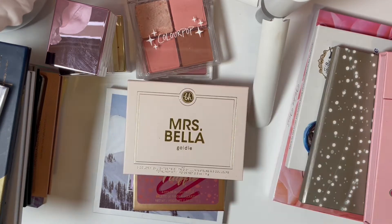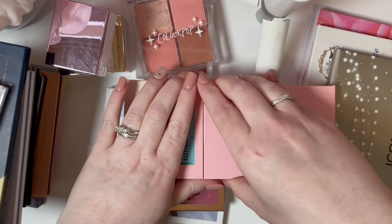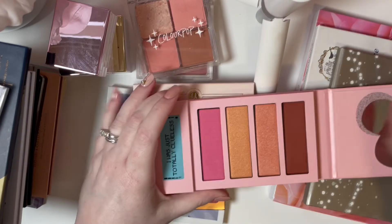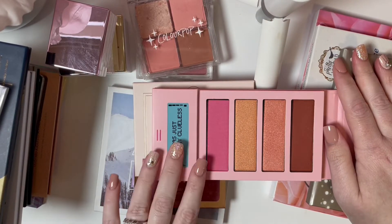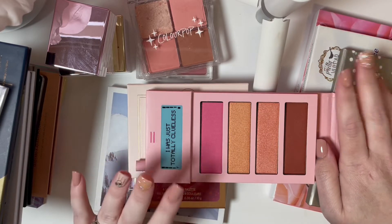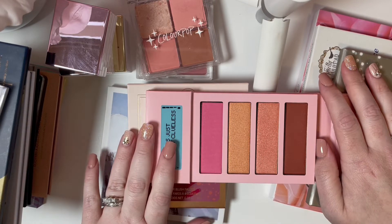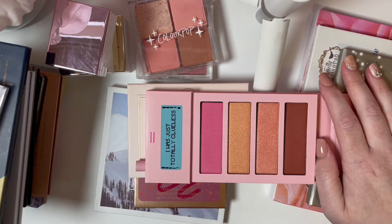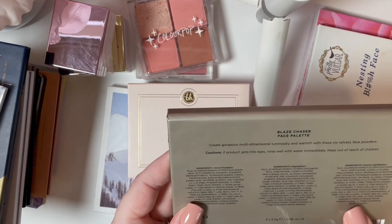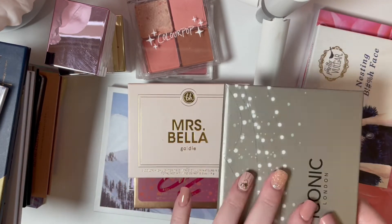Then I have the Hip Dot Clueless palette and I have not actually used this one yet. It does have a cute heart mirror. My husband got this for me when he went to TJ Maxx and surprised me with it — he sent me a picture of it but I didn't ask him to buy it for me. Anyway, gonna keep it.